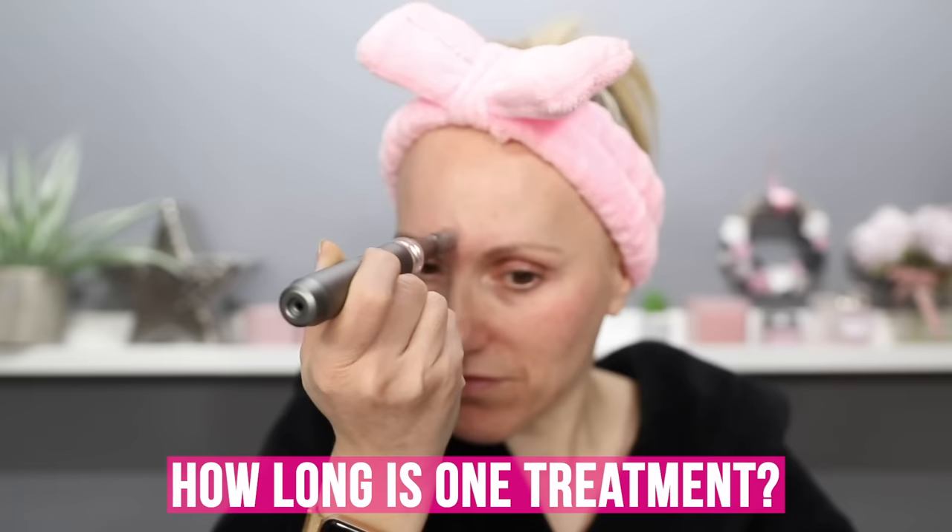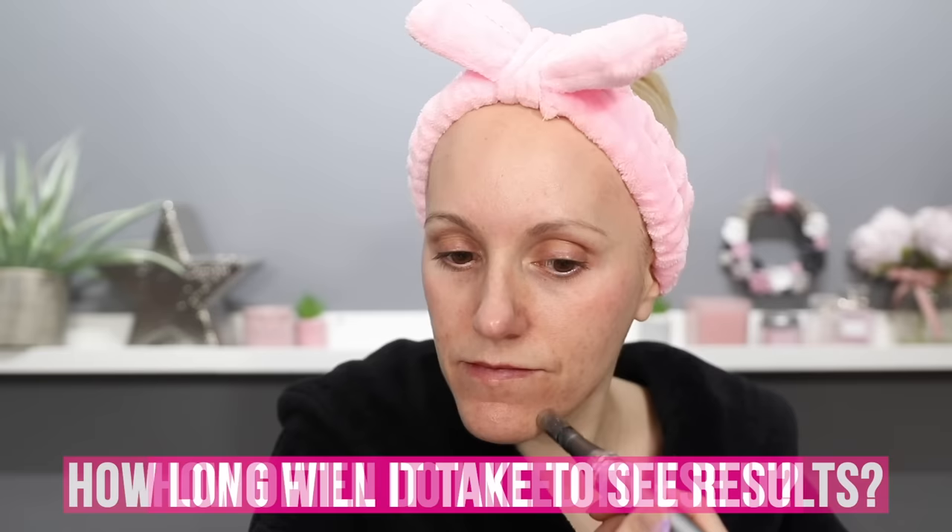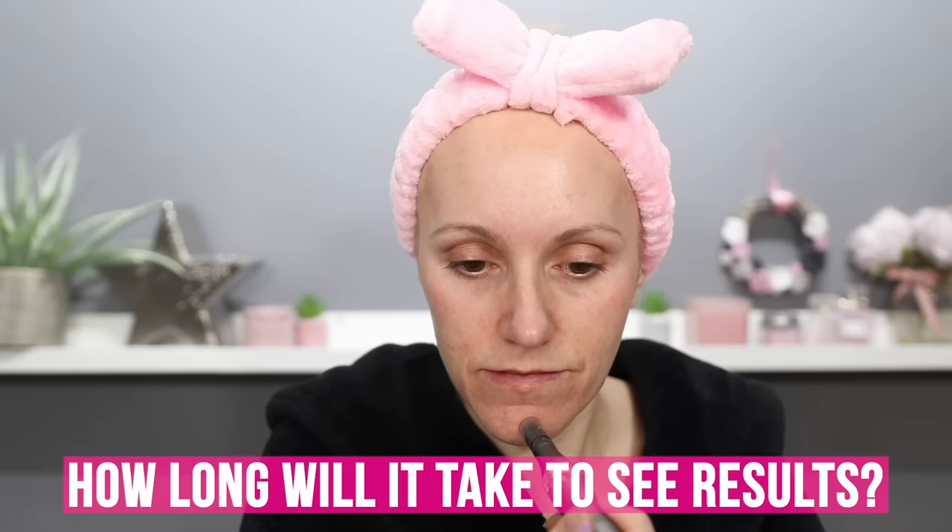This treatment can also increase skincare absorption depth. Applying skincare straight after the procedure will really aid that, though I wouldn't apply anything too aggressive since you've just punctured holes in the surface of the skin — anything applied after needs to be really gentle. The treatment lasts between two and five minutes. For low needle depths you can do it once a week, or for 0.5 millimetres or above, every three to six weeks. It can take three to six months before you start seeing any results, though my results were quite significant.